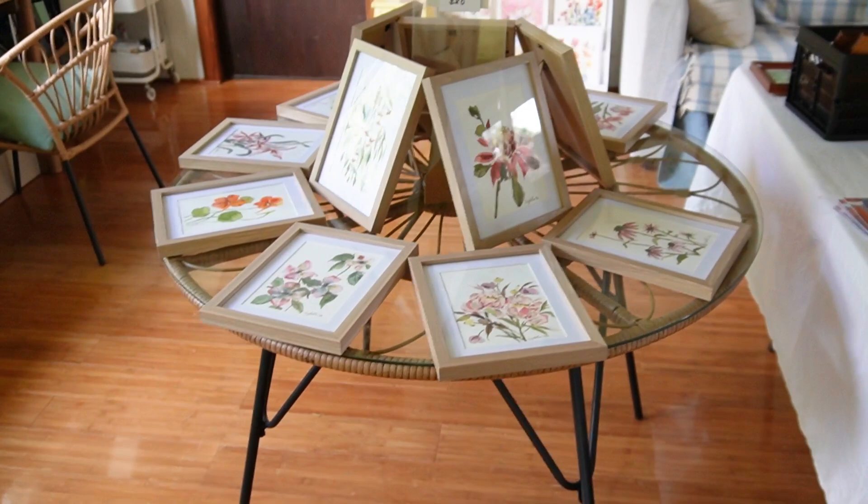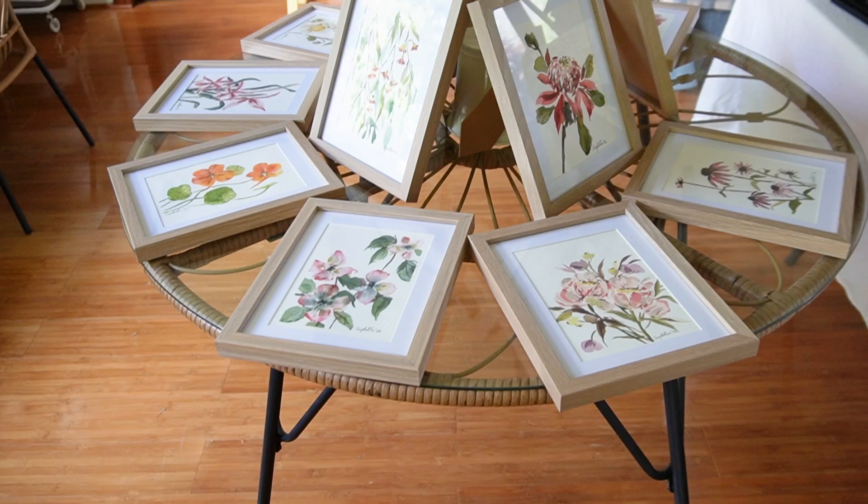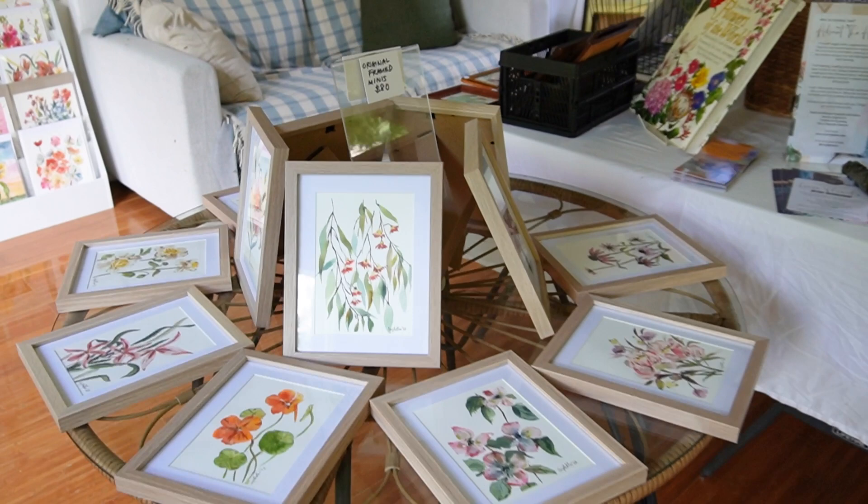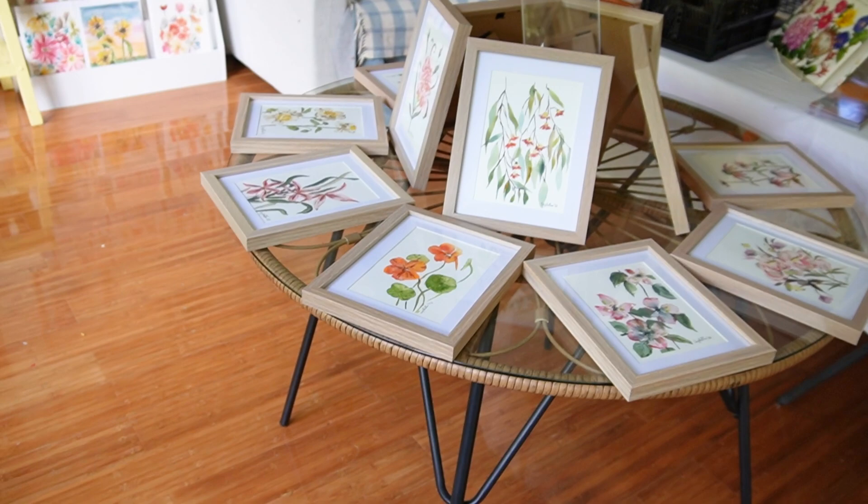This gorgeous little rattan glass table I got secondhand off Facebook Marketplace during COVID. I love my round tables — round tables are a big feature in Asian culture, and I love that sense of unity a round table gives.